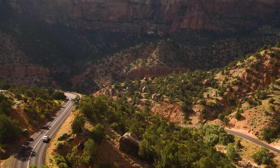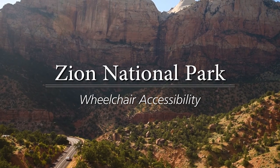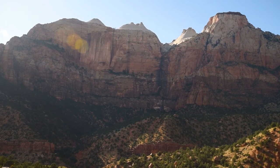Sandstone cliffs tower over a valley floor. Welcome to Zion National Park. Known as Mukuntaweep or Straight Canyon by the Southern Paiute, the rock walls of the canyon rise over 2,000 feet above the canyon floor.